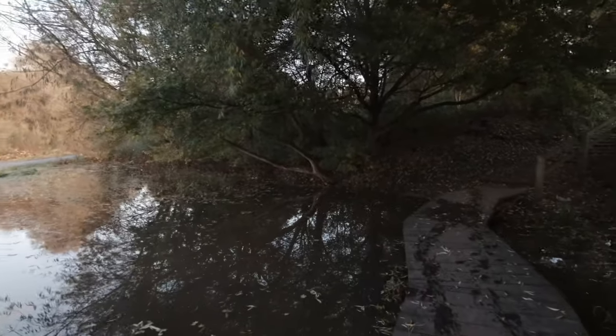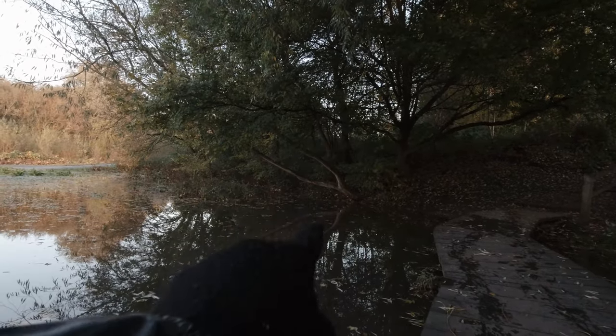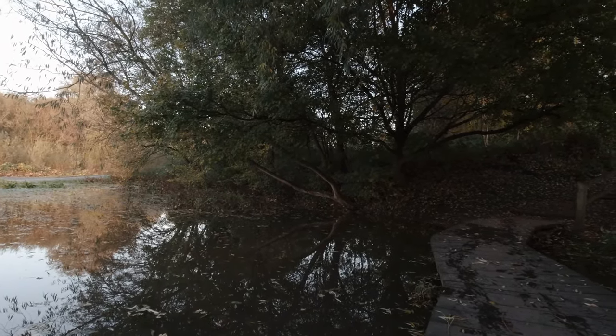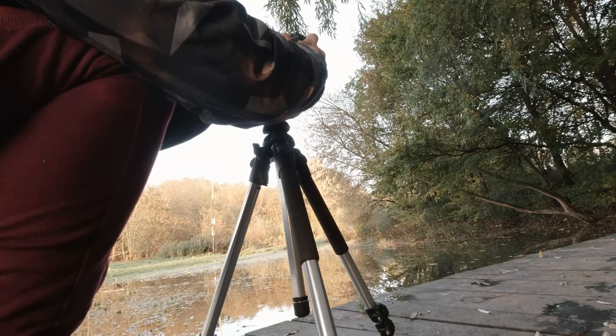I've put this composition together — been looking at it for a while and with that tree and the reflection, it's 100% the composition here. So I'm going to set up, shoot it, and see what it comes out with.